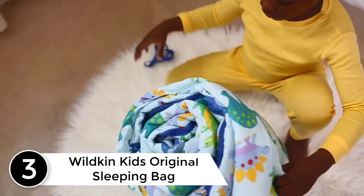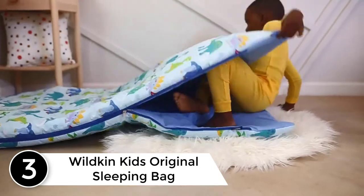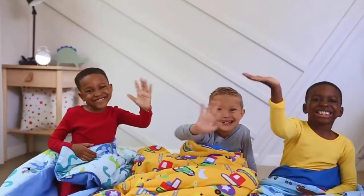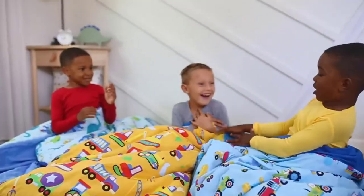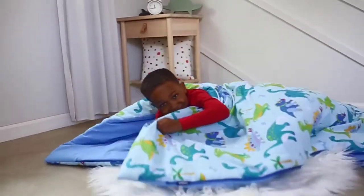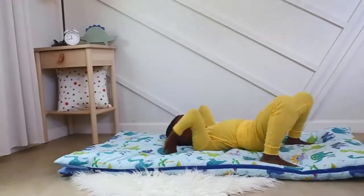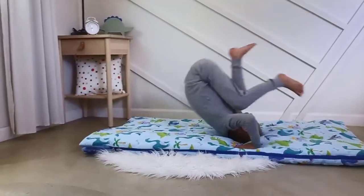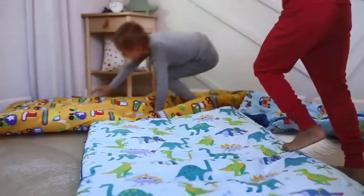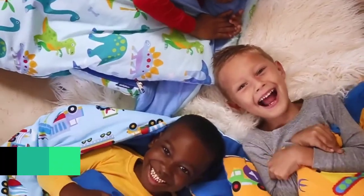At number 3: Wildcan Kids Original Sleeping Bag. With this product, falling asleep will be very easy for your child. It features a spacious design with dimensions 57x30 by 1.5 inches, and is highly comfortable too, so your child will surely fall in love with it. The product is made from a blend of best-quality cotton and polyester fabric, promising to keep your little one warm and comfortable throughout the night. Whether your child is at a sleepover or sleeping in the living room, they will feel snuggly and relaxed.